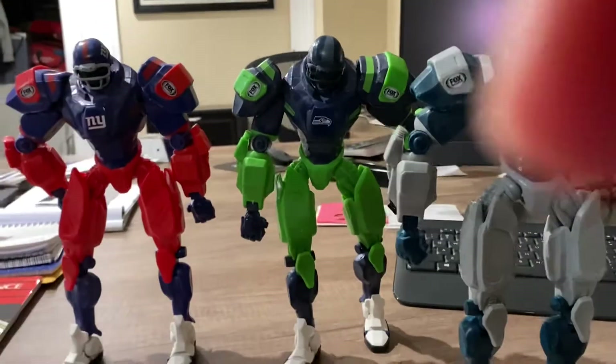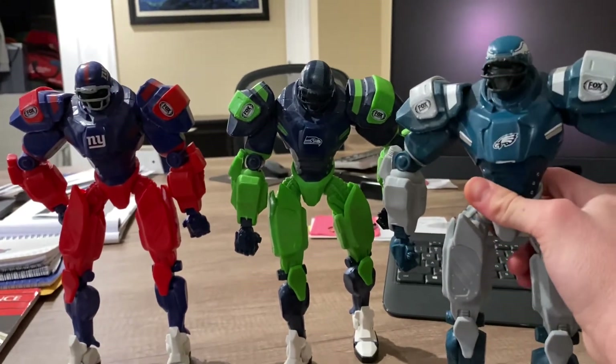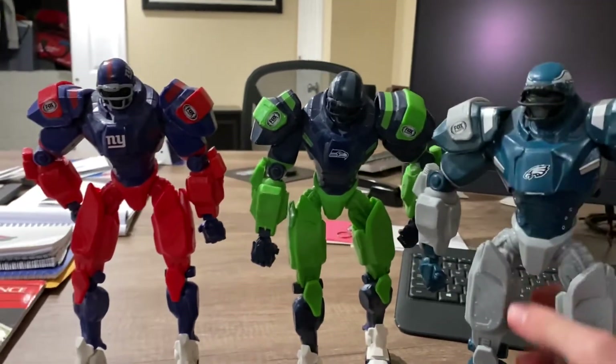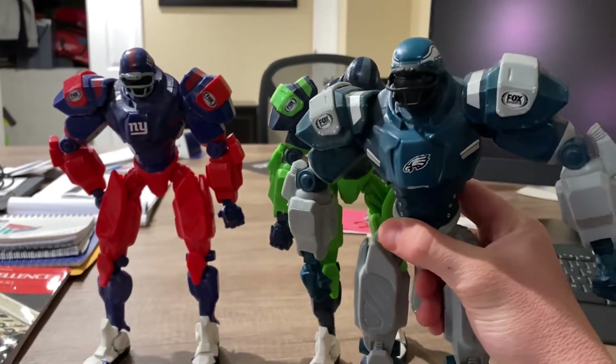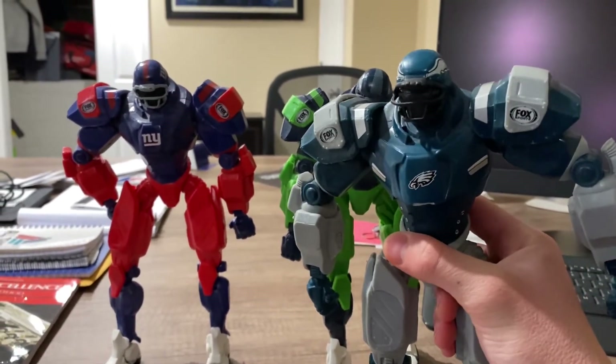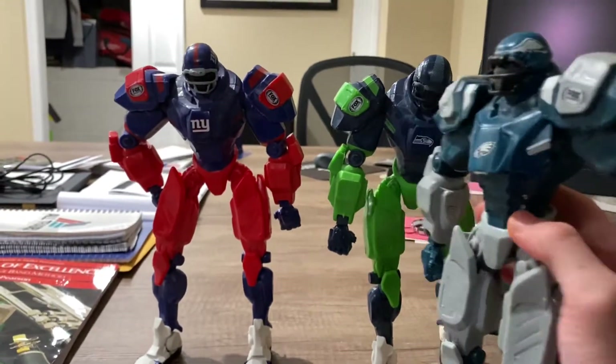Hey guys, it's Job, and today I have some Fox Sports robots of NFL teams. I do have a Panthers one but I can't find it. If you guys like these, I think I got them on Amazon or something like that.